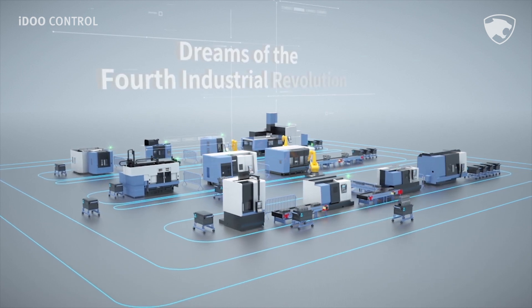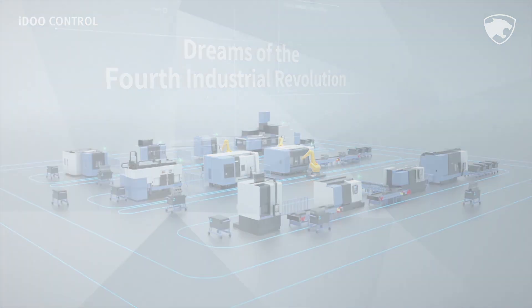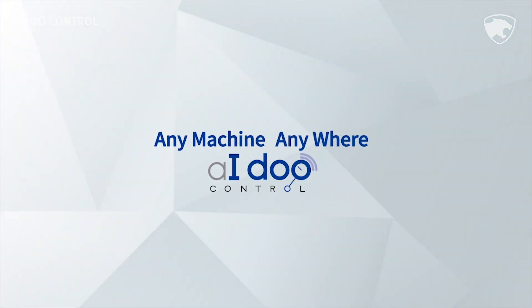I do control joins forces with everyone who dreams of the fourth industrial revolution. Any machine, anywhere — I do control.